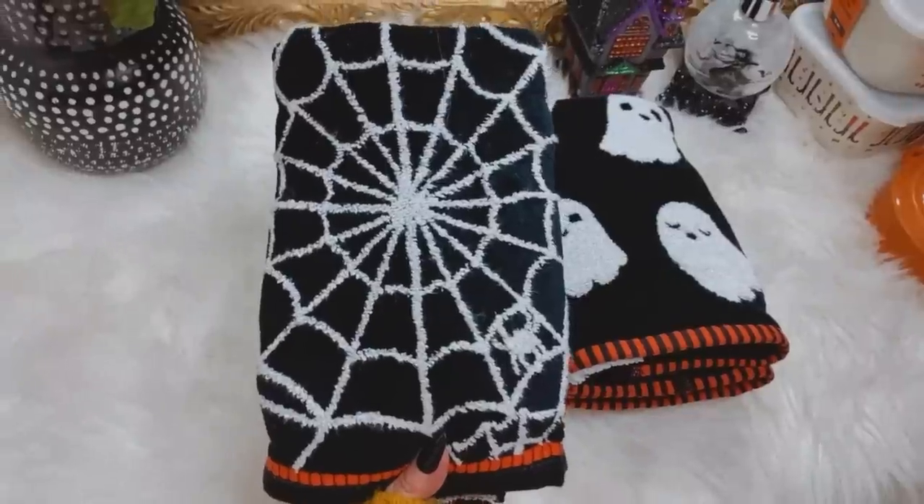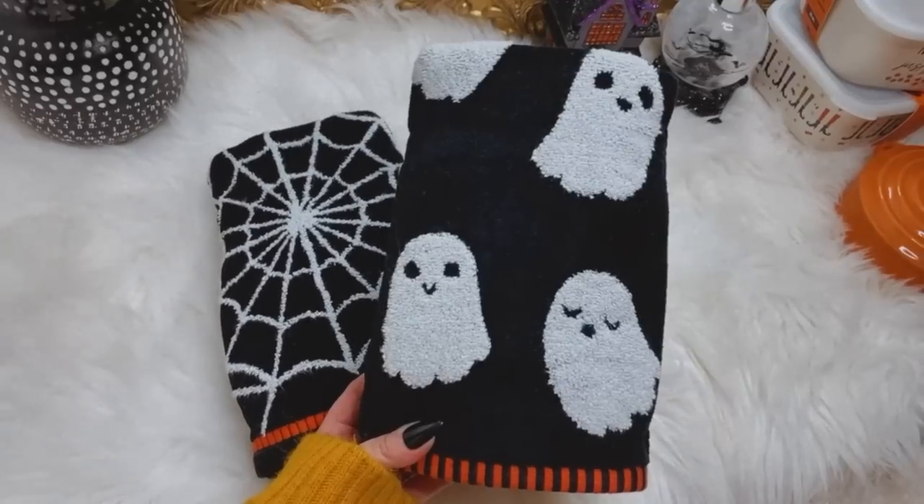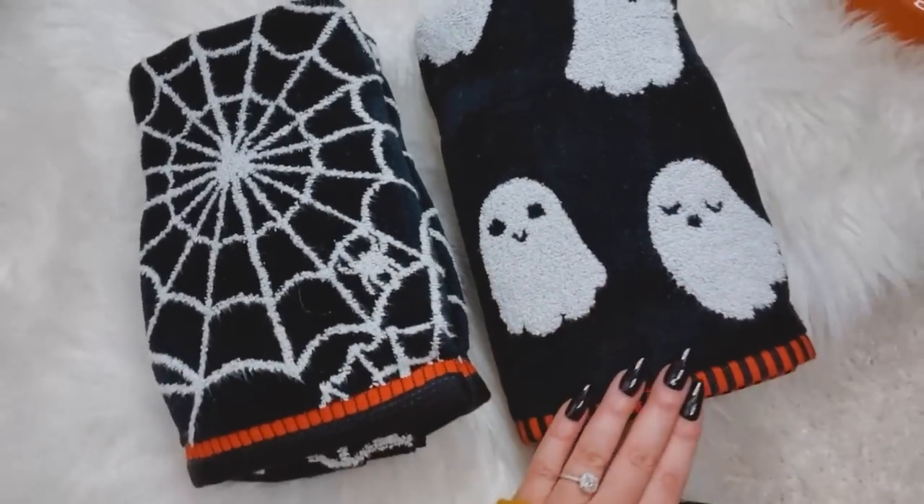Moving on to some bathroom stuff — I hardly ever find any cute stuff for the bathroom. This is my first year that I have seen spooky hand towels and spooky soap dispensers, so as soon as I laid eyes on them I threw them in my cart. I got this set of spiderweb bathroom towels, which are adorable — black and white with a cute little pop of orange along the bottom. And then these ones are just black and white with little ghosts on them. How cute are these little ghosts? Can't wait to put them in the bathroom.